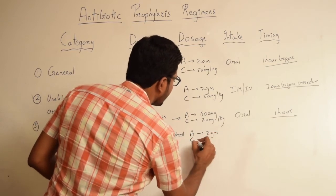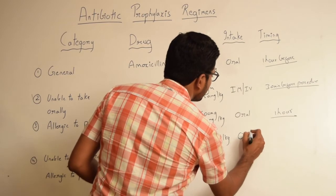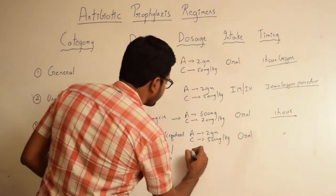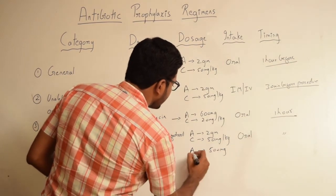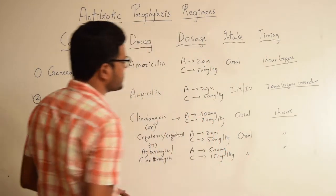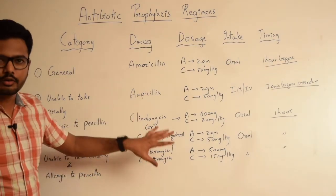If it is azithromycin or clarithromycin, the adult dosage is 500 milligrams, and in children it is 15 milligrams per kg body weight. The route of entry is oral, one hour before the procedure. These drugs come under the third category where patients are allergic to penicillin, and serve as an alternative to penicillin.